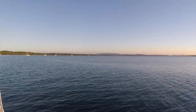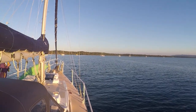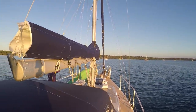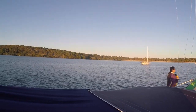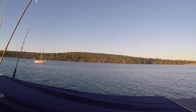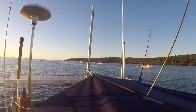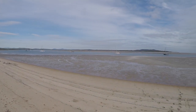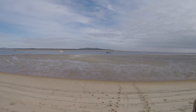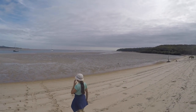This is Pancake Creek, halfway between 1770 and Gladstone, and it's a good safe anchorage. Bad weather was predicted for the next 3 to 5 days, so we decided to get off the boat and have a look around.